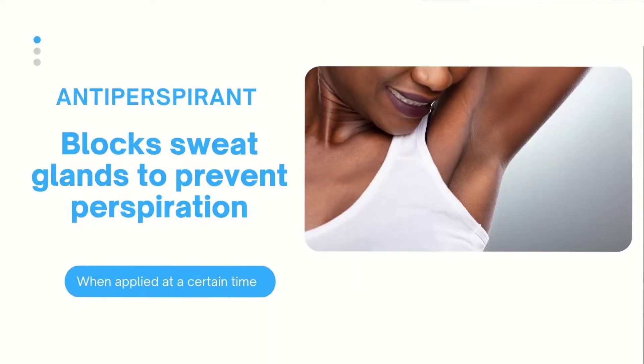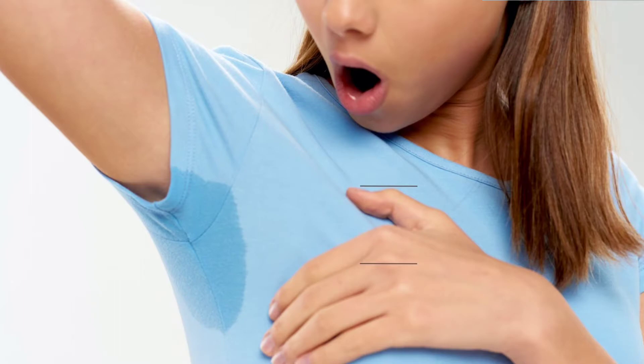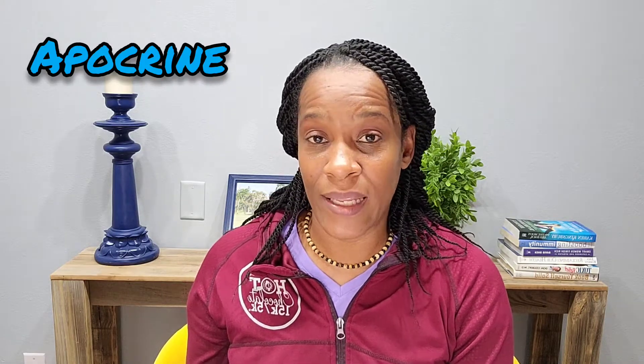So the major difference between deodorant with aluminum and deodorant without aluminum is that the deodorant with aluminum works on blocking your sweat glands from producing sweat, and deodorant without aluminum just works on the odor-causing bacteria. It doesn't help to stop you from sweating. Sweat is our body's natural way of cooling itself down. Sweat in our underarms is produced as a result of the nervous system activating glands called the apocrine glands. These are our sweat glands, and they produce sweat that is high in protein. These proteins attract odor-causing bacteria.